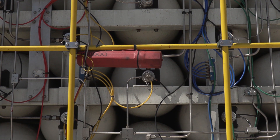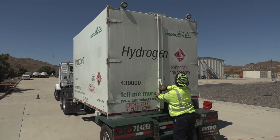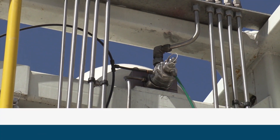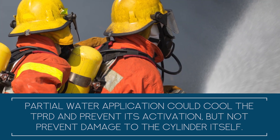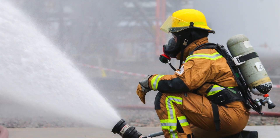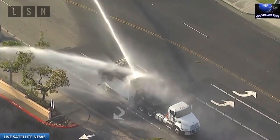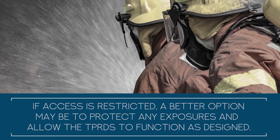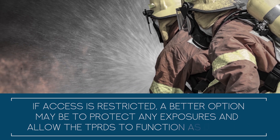If composite cylinders are present, there are additional considerations. Cylinder orientation and design features such as sidewalls and a roof may block access for complete cooling with water. Partial water application could cool the TPRD and prevent its activation, but not prevent damage to the cylinder itself, which could result in a catastrophic failure. If the entire cylinder or cylinder bank can be effectively cooled by the hose stream, use standard firefighting practices and apply water. However, if access is restricted, a better option may be to protect any exposures and allow the TPRDs to function as designed.